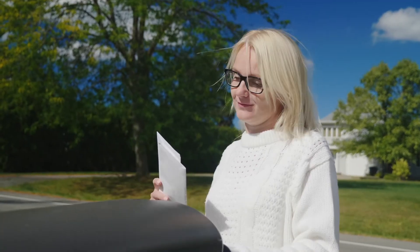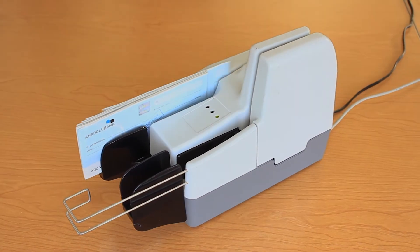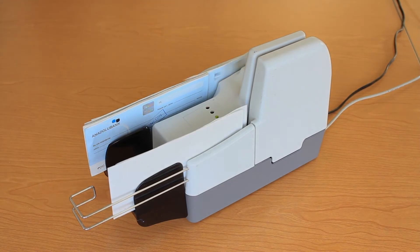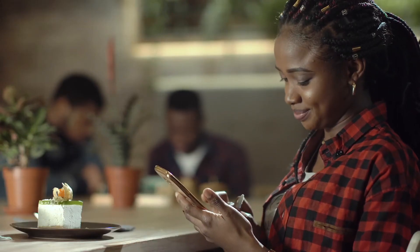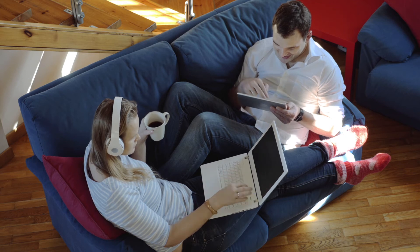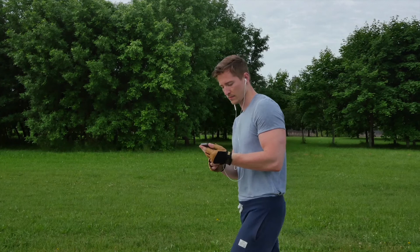No more licking stamps and envelopes. No more putting the little red flag up on your mailbox. And just like when you pay a bill the old-fashioned way, the money is deducted from your account when the payee processes the payment. If you have multiple accounts with HarborOne and you want to pay different bills with different accounts, that's fine too. You can do it all from your computer or your phone using our mobile app.